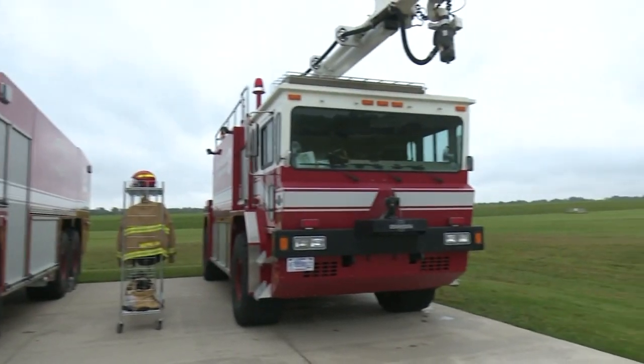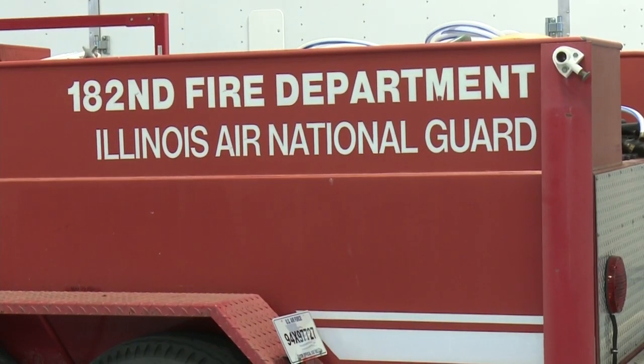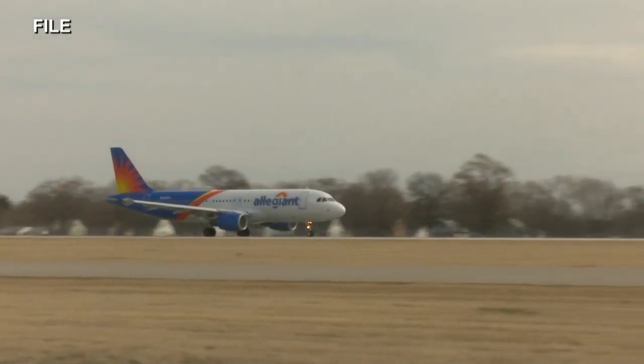Built with federal dollars, the new station is staffed by the National Guard. But these firefighters don't just handle National Guard emergencies — they respond to airport and civilian calls, too.